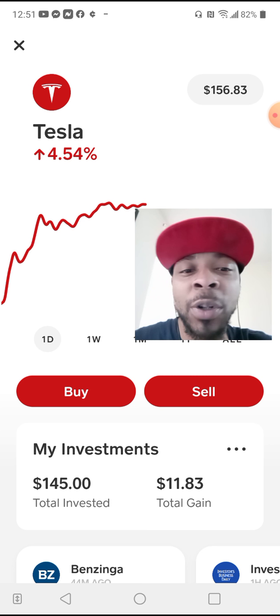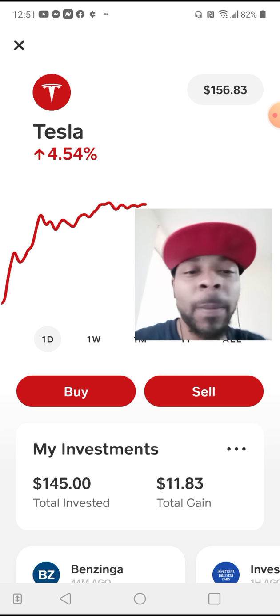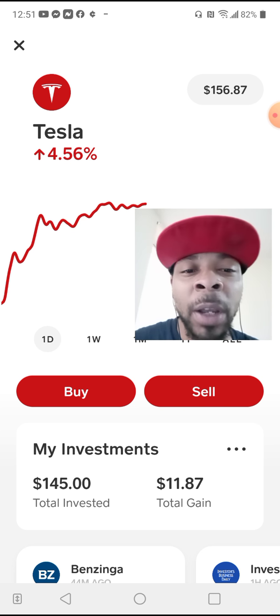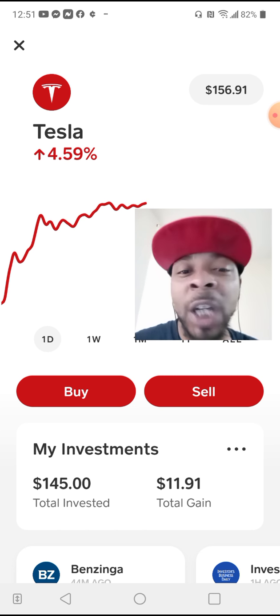Even Amazon is still growing, but at a very slow pace because they're already established. In the EV, electric vehicle world right now, y'all know Tesla was doing their thing. But in the business world, you have other companies that are going to come out too.